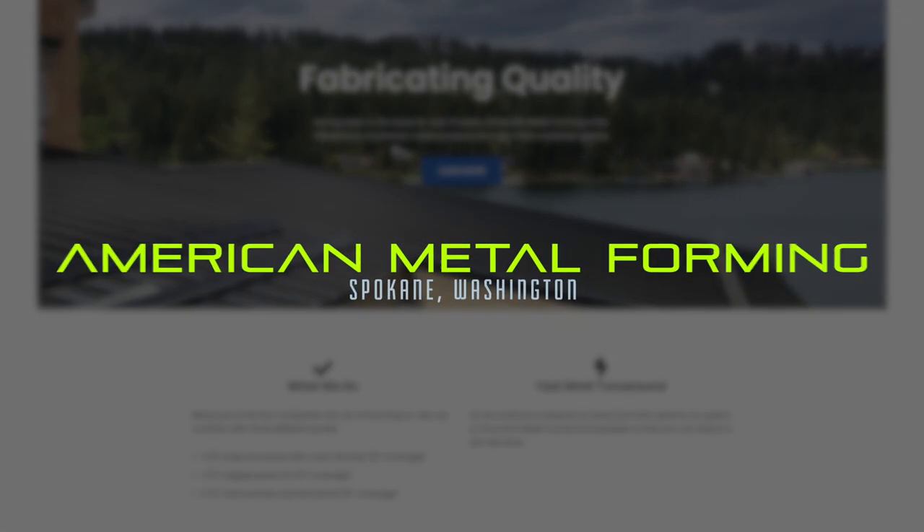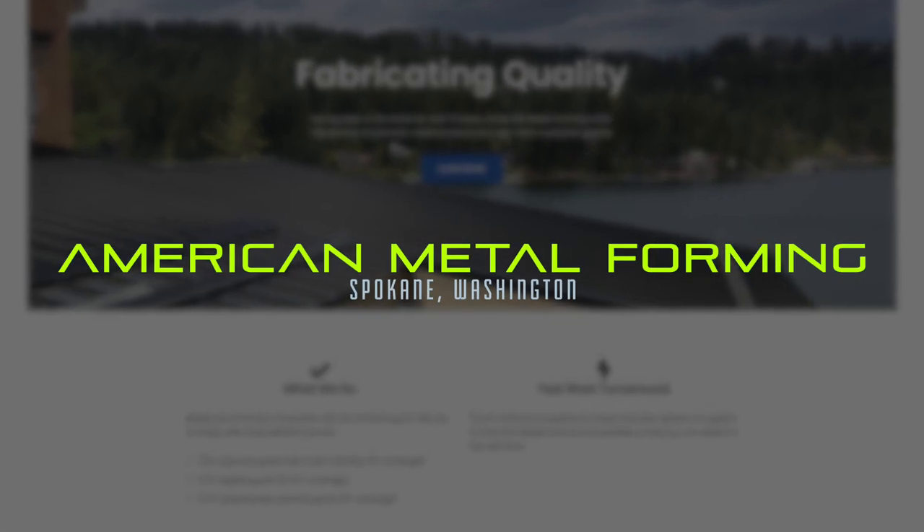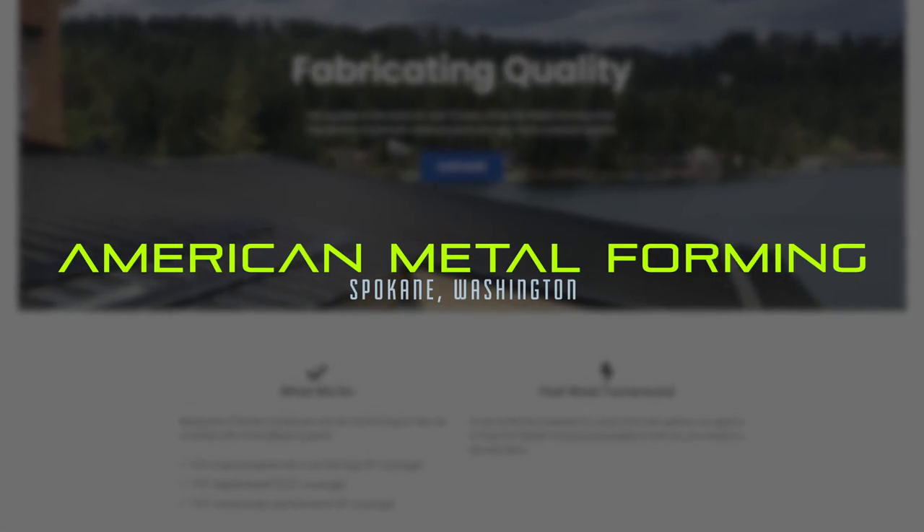My name is Brad Hemingway. I work for American Metal Forming out of Spokane, Washington. What we do is we roll form — mainly our kind of niche is we roll form on site. We have a trailer with a Schleybach roll former and we go site to site and roll form inch and a half snap lock and inch and a half mechanical.